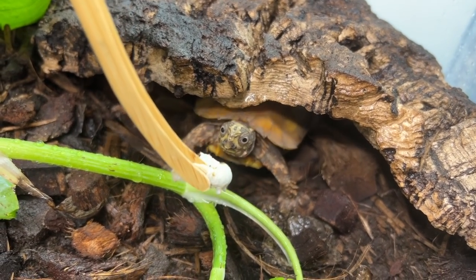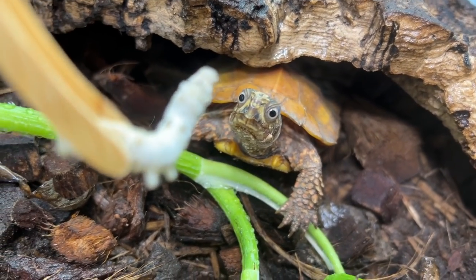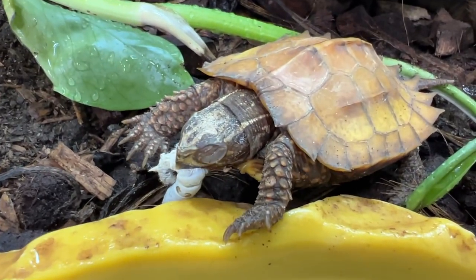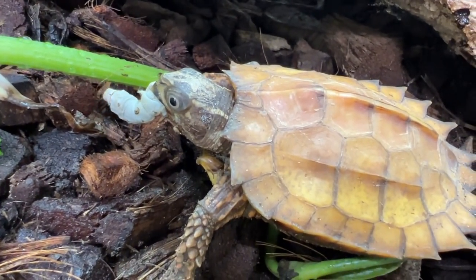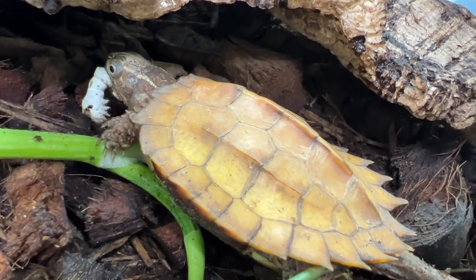Here comes the boy. Hey E.T., how's it going buddy? You're so cute, dude. There you go buddy, enjoy that silkworm. It's actually so hilarious how he just always runs away with the food and eats it in private. I don't blame you, buddy — you do your thing.